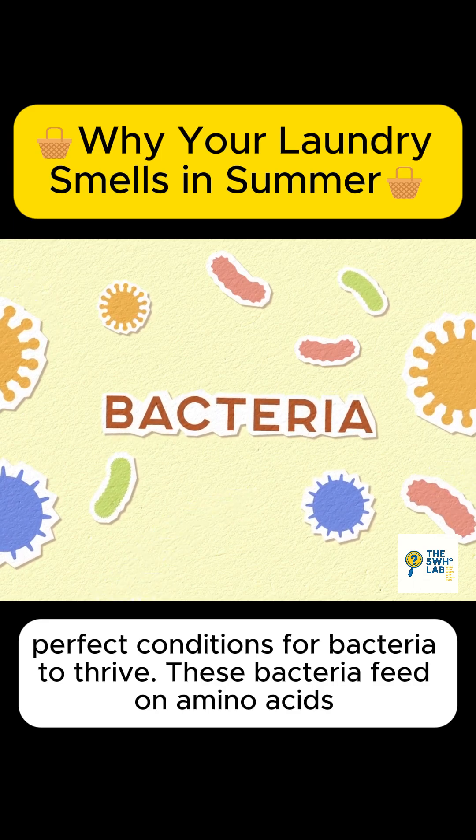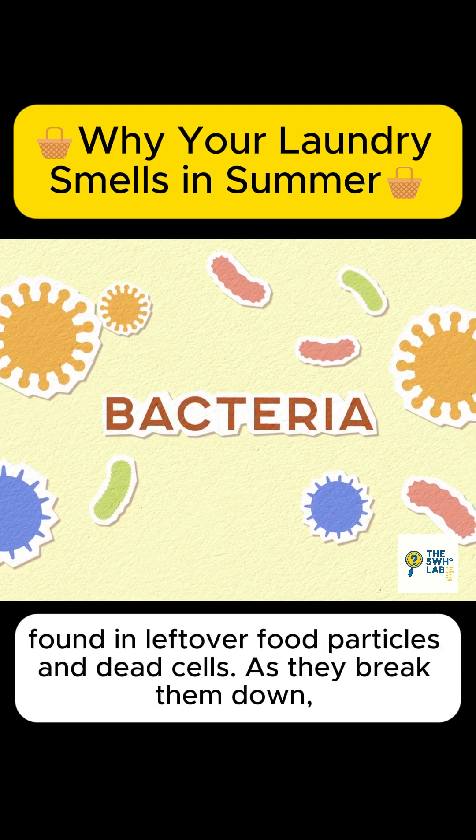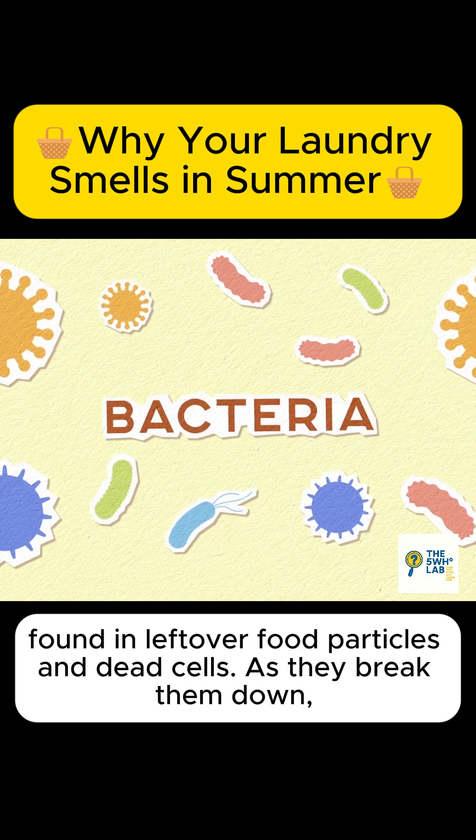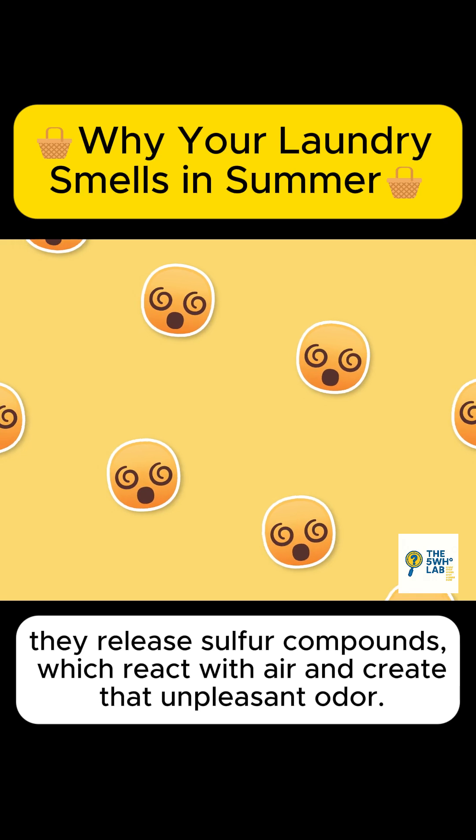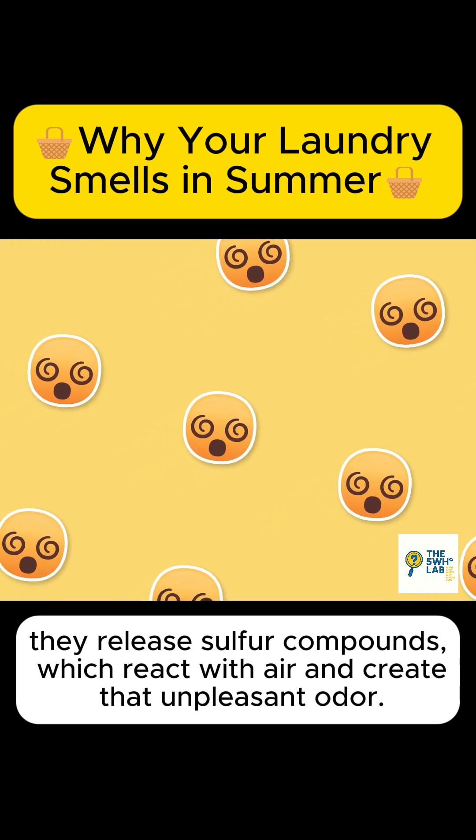These bacteria feed on amino acids found in leftover food particles and dead cells. As they break them down, they release sulfur compounds, which react with air and create that unpleasant odor.